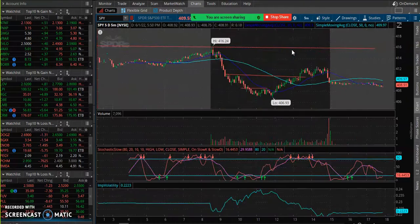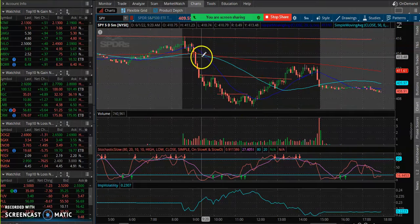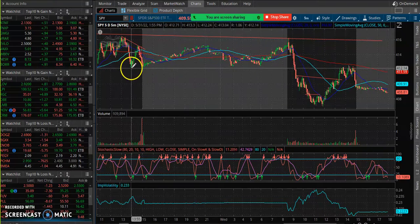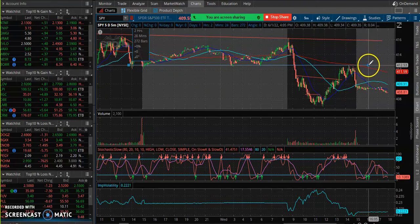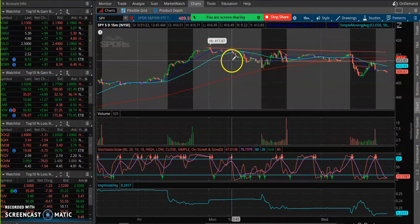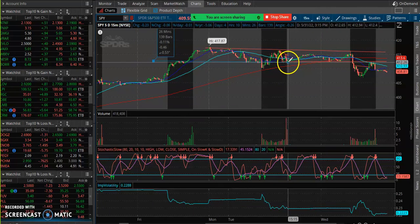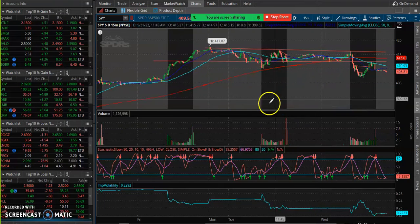Earlier today in the Discord, I was really rooting for SPY to bounce because I knew that once SPY bounced back into these resistance levels that we previously seen — the 416s, even the 412 area — you can see this has been support as well pre-market. And even right here, 412 has been a pretty strong level.